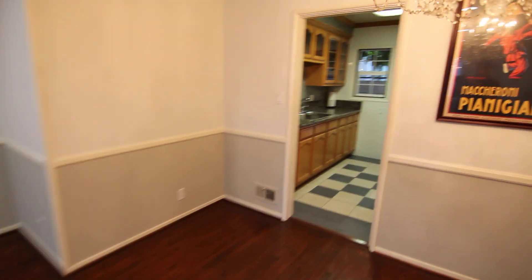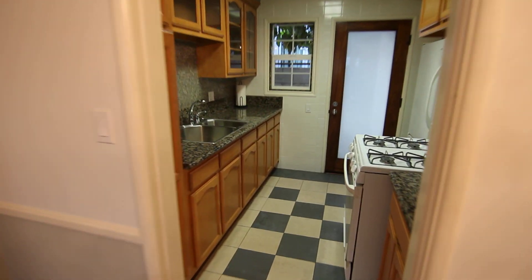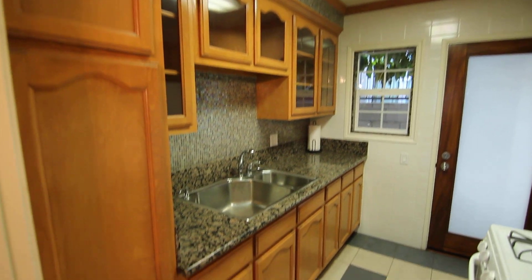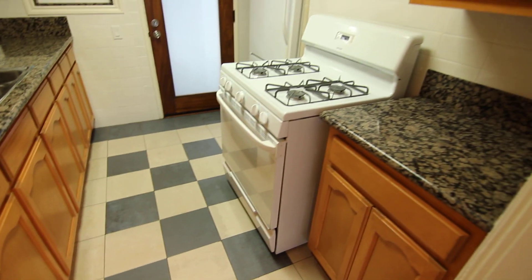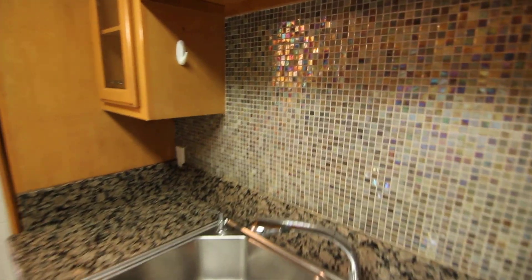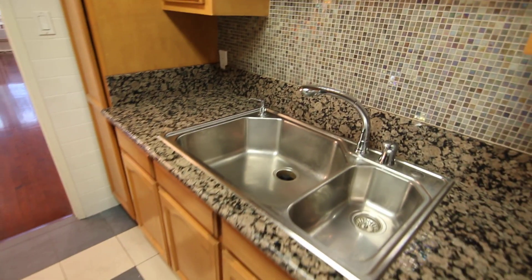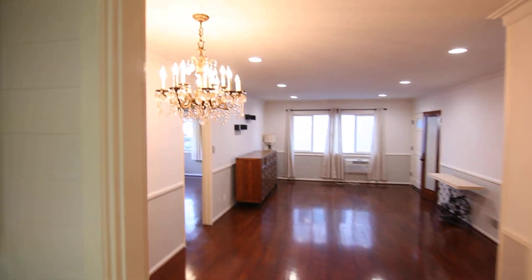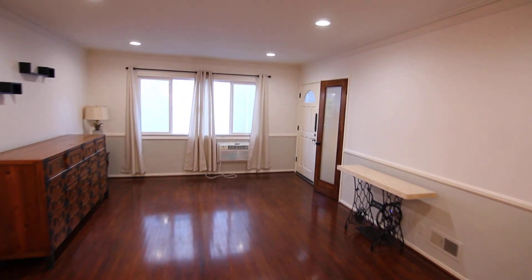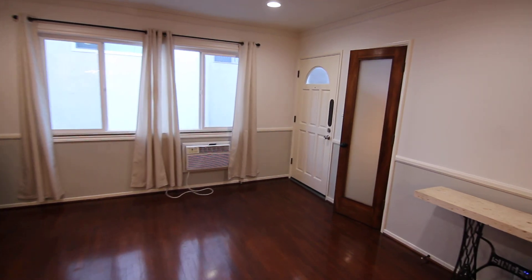The unit has front and rear entrances. The kitchen features granite countertops, kitchen appliances included, a stainless steel sink, and a nice tiled backsplash. The rear entrance to the unit is right here, and the dining area next to the kitchen has a nice chandelier.